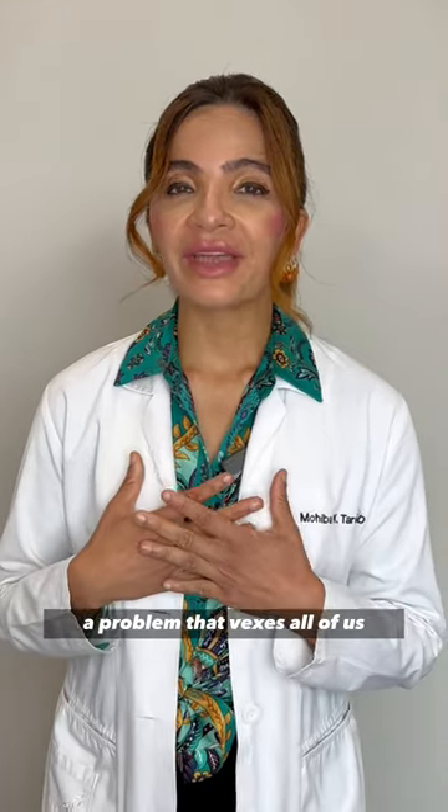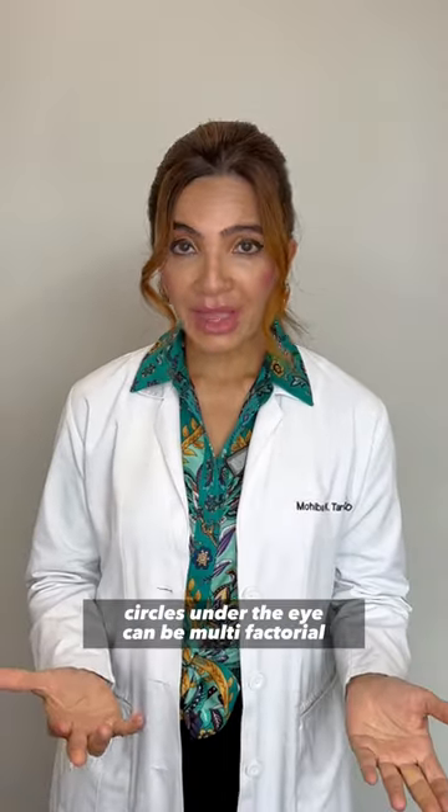Dark circles under the eye — a problem that vexes all of us. Circles under the eye can be multifactorial.